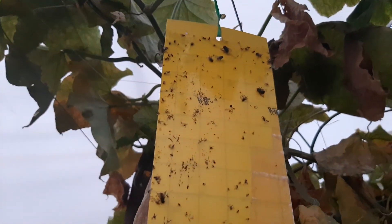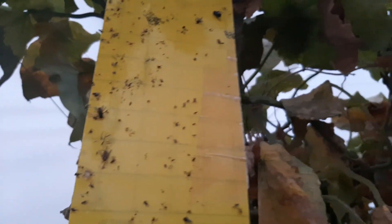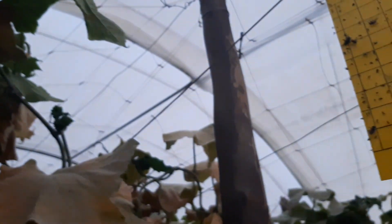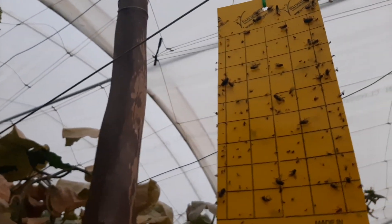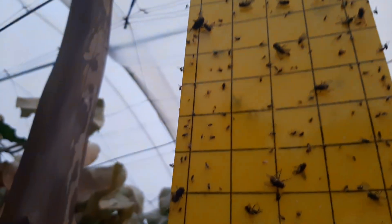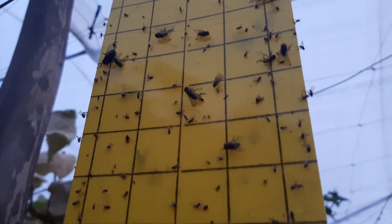Some integrated pest management practices have come in handy to try and lessen the impact of various insects. You can actually see the sticky traps are quite loaded with some of the insects they picked up during the growth of this crop.